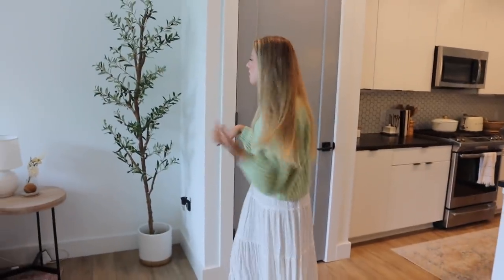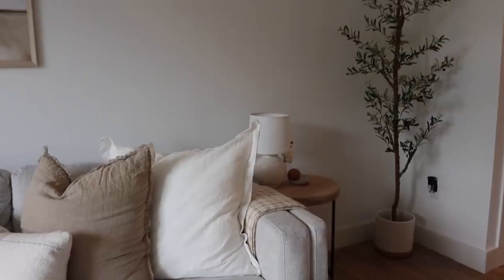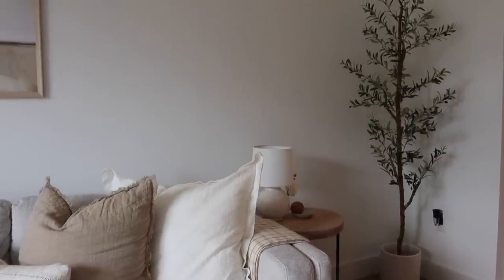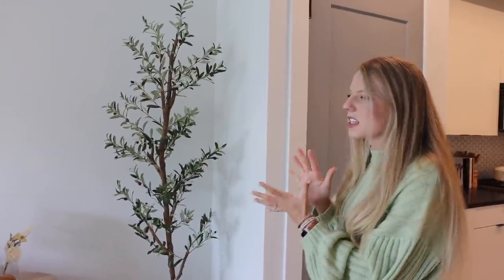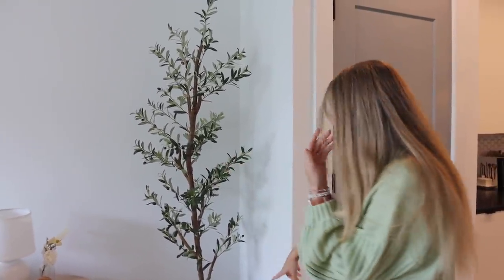Now we're in the living room. The first thing you see is this olive tree. I was debating if I loved it or not — it definitely looks kind of sparse, but I feel like that's how they're supposed to look. I've grown to love it because if it was really fluffy, it would make the space seem smaller. It takes up eye space without taking up actual space. The pot is from Hobby Lobby.